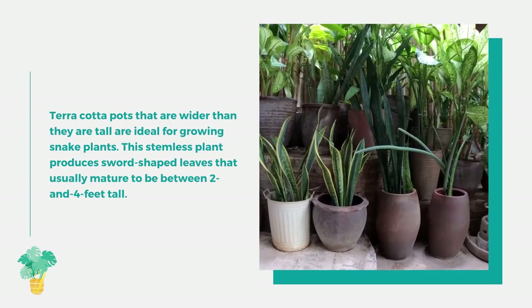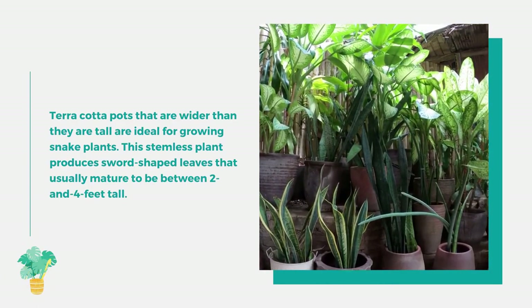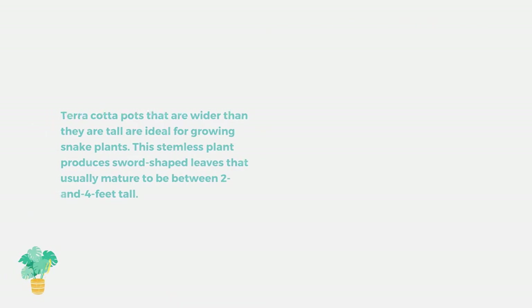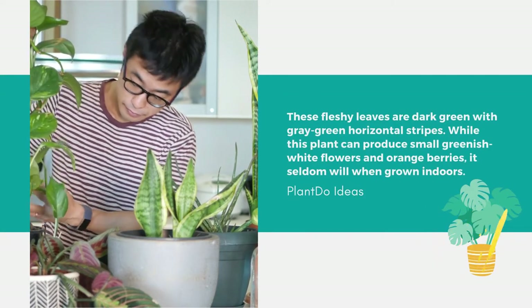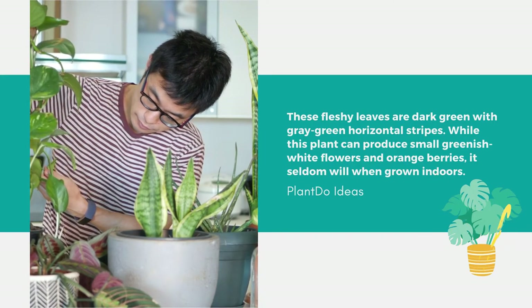Number 2: Snake Plants. Terracotta pots that are wider than they are tall are ideal for growing snake plants. This stemless plant produces sword-shaped leaves that usually mature to between two and four feet tall. The fleshy leaves are dark green with gray-green horizontal stripes. While this plant can produce small greenish-white flowers and orange berries, it seldom does when grown indoors.